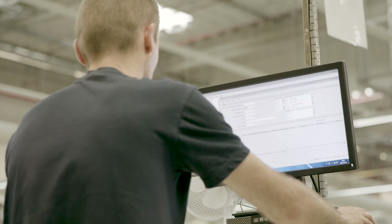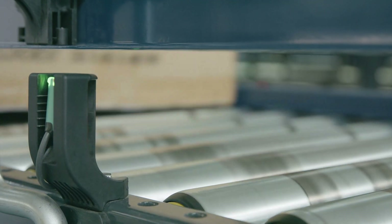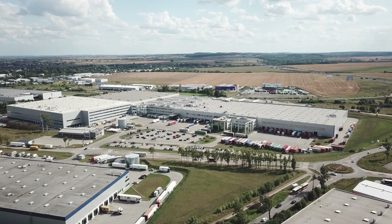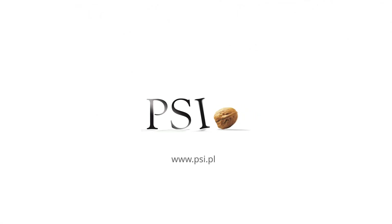For many years now, LPP's logistics has employed the latest state-of-the-art solutions to optimize the operation of its distribution center. The PSI WMS warehouse management system effectively supports the evolving logistics processes and the company's continuing growth.